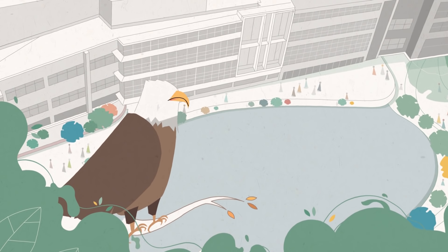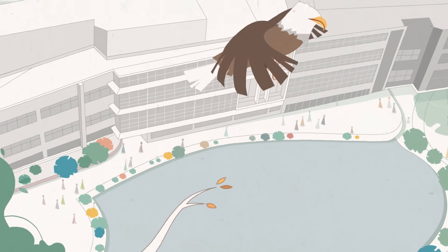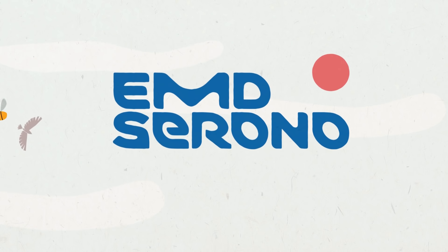All this and more not only protect nature and improve the environment but allow you to enjoy it in wonderful ways. How will you make the most of your time on our campus?